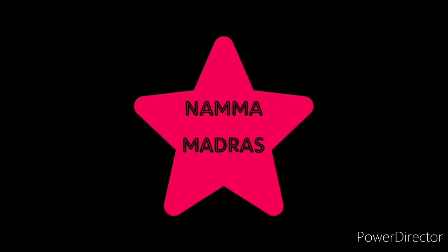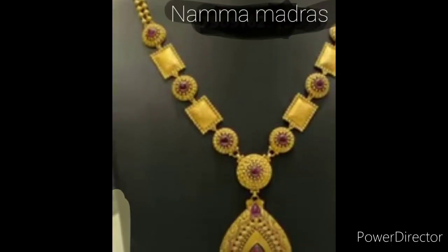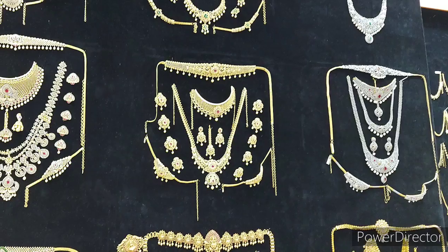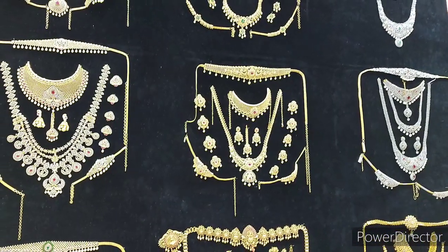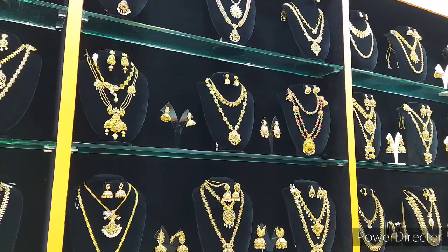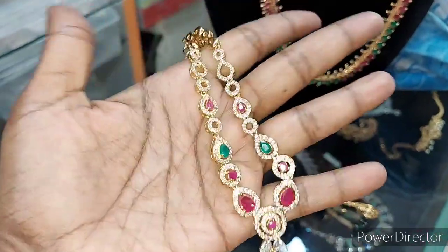Hi friends, welcome to Namo Matra's channel. We are going to show you a super imitation jewelry shop. Where are you? Teeanahar — Chinese and V11s are in the shop. This is the name of Selva Gold Covering. The address is in the description box. This is the name of Koyamthur.